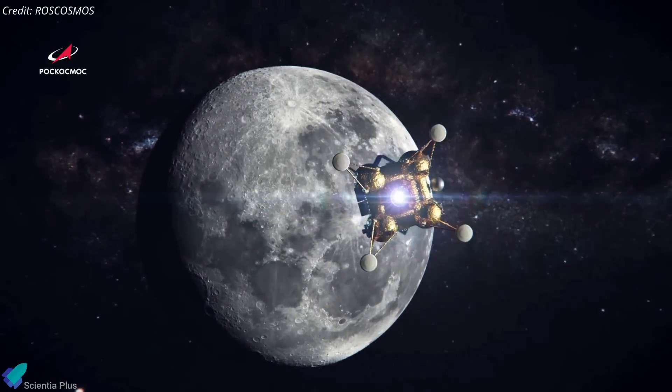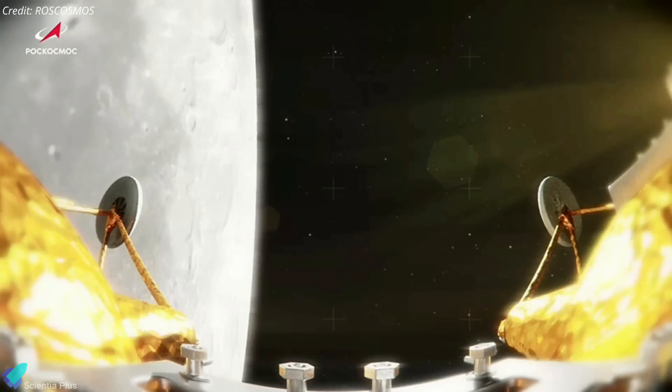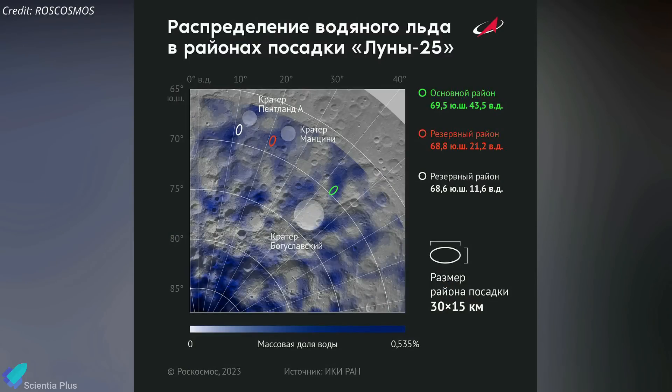It should take roughly five days for the spacecraft to reach the moon. After arriving in the vicinity of the moon on August 16, the spacecraft's main engine will burn for the first time to enter the lunar transfer orbit. The lander will spend the next few days in a circular 100-kilometer lunar orbit, while Mission Control selects one of three proposed landing locations near the lunar south pole.